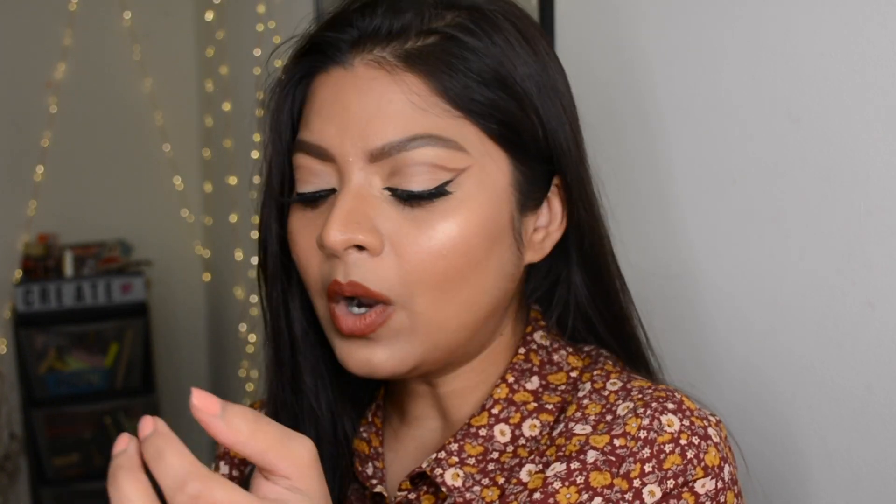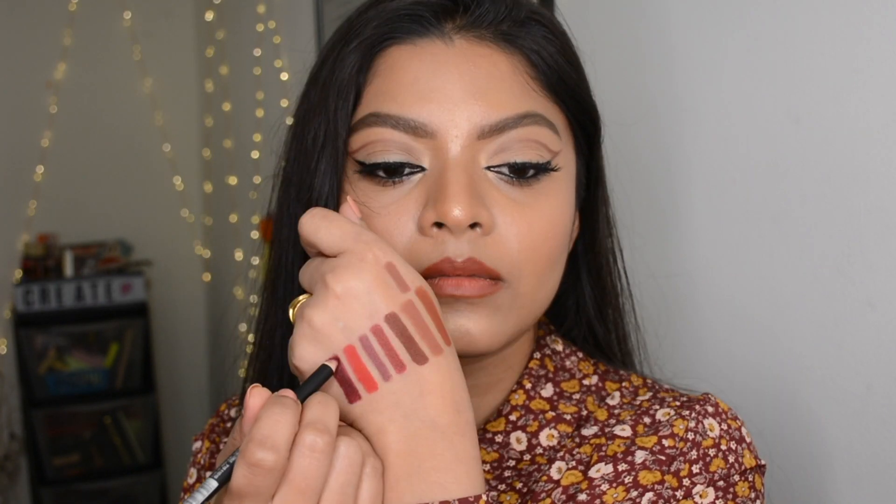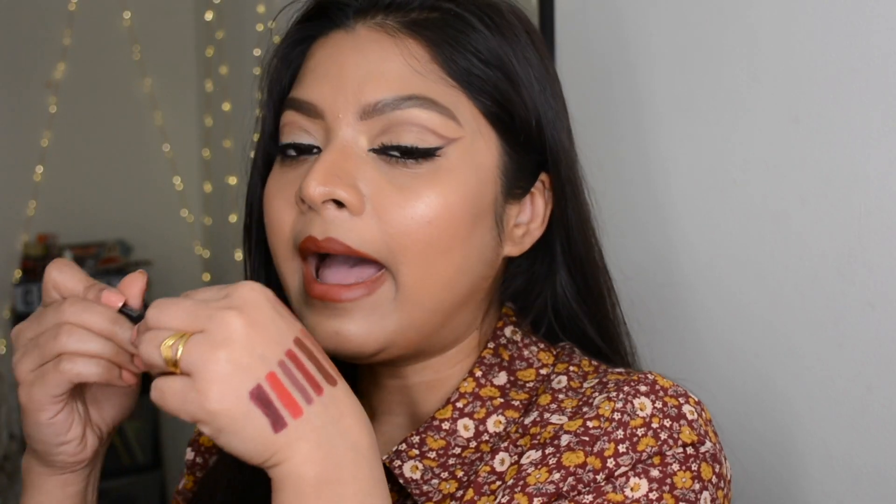The next one is a deep maroon or oxblood — not a true red, but a pure maroon color. This is Kiko Milano shade 517. It's a beautiful dark burgundy with a hint of maroon undertone. It looks great especially if you want to fill your lips with a deeper shade — it will make your lips look fuller and well-defined. These are all my recommendations for lip liners today.